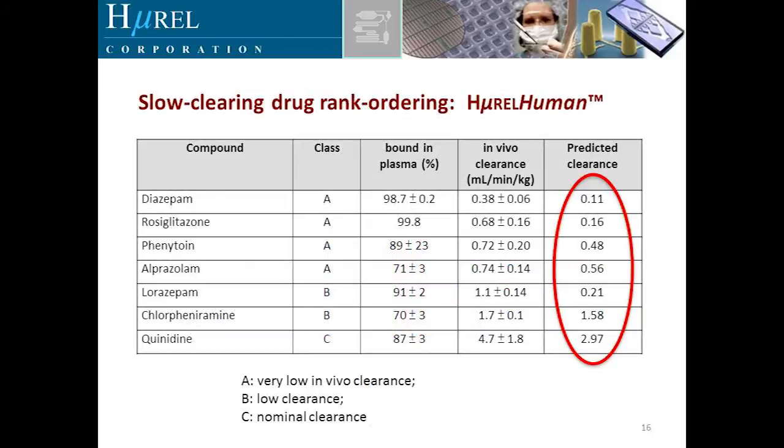Early in development we wanted to assess how well we could handle slow-clearing compounds and drug rank ordering. We worked with major pharma partners looking at various molecules, examining very low in vivo human clearances — diazepam, rosiglitazone — and some low clearance compounds — lorazepam and chlorphenamine — getting good, if not perfect, rank ordering. This data is about five years old.